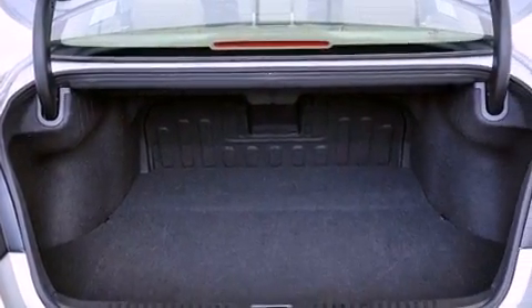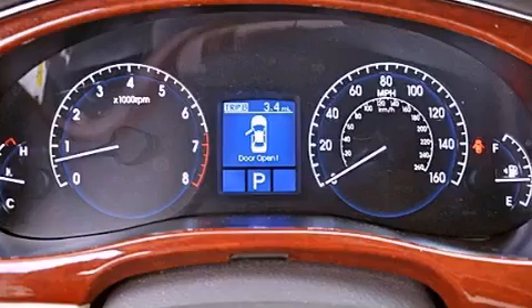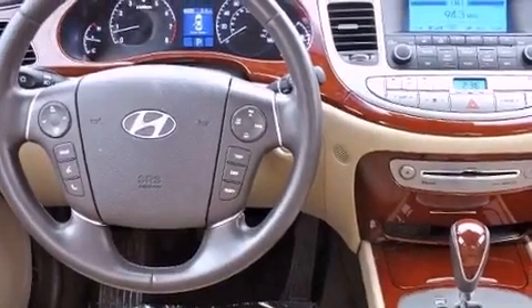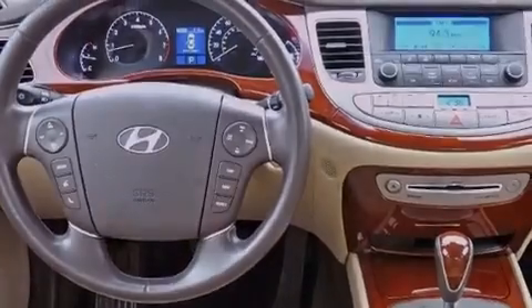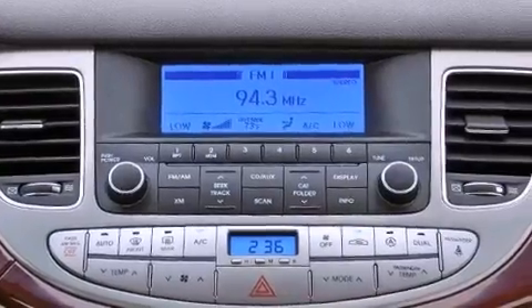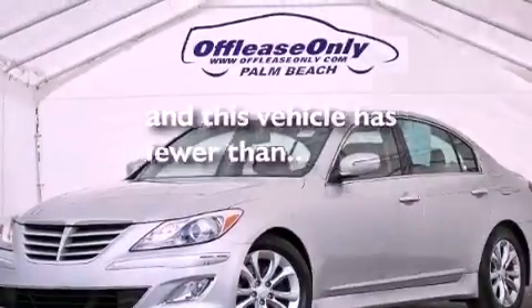Solar control glass, heater vents for rear-seated passengers, cruise control, leather seats, performance tires, variable valve timing, an engine immobilizer theft deterrent system, rear impact crumple zones, heated side-view mirrors, and this vehicle has less than 29,000 miles.